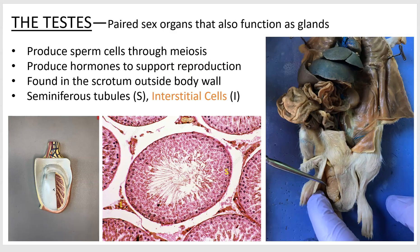Over here on the rat, you can see this big bag right here is the scrotum. It's been cut, and inside of there is a testis. This little thing sneaking up here is that epididymis, but again, you don't have to know that for this section.